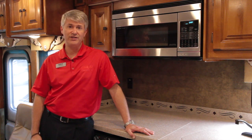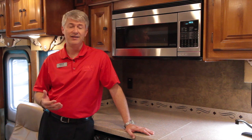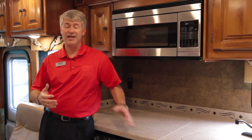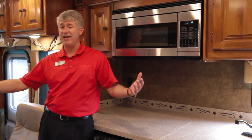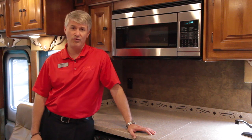We're back in the kitchen of the 34 TGA Open Road. The T stands for triple slide — this is our smallest coach that has more than two slides in the Allegro Open Road model. The living space in the kitchen and living area is probably the biggest selling advantage of this particular model because it is so roomy and comfortable.